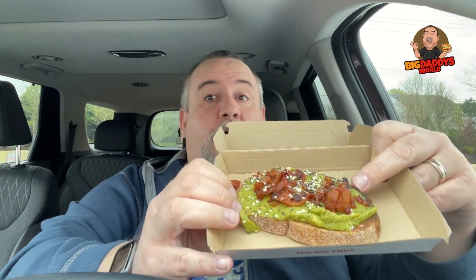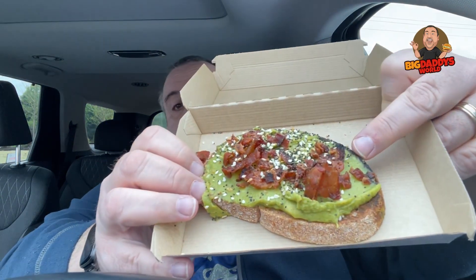A while back I did a review of the Avocado Toast. And this is their all new Bacon Avocado Toast. I'm assuming it's just the Avocado Toast with bacon.